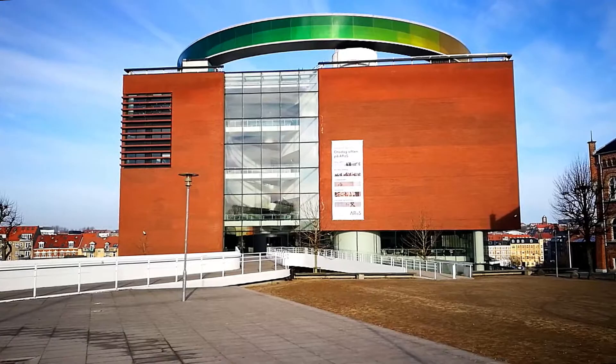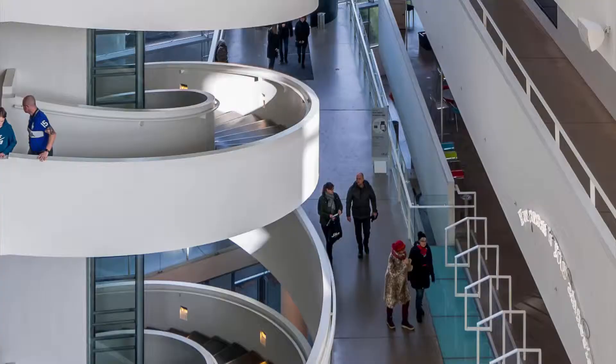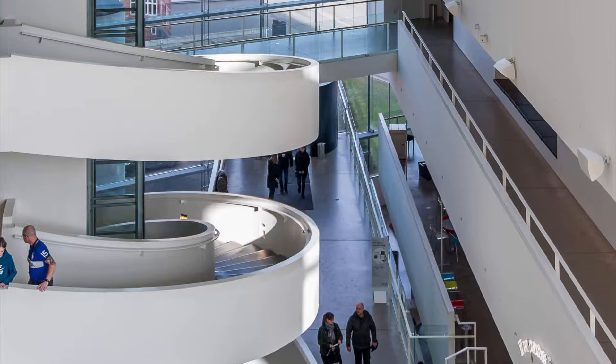This is the fourth location of this museum and it opened here in 2004. The name ARoS refers to the old Danish name of the city Aarhus and has a hint to the Latin word, which means art.